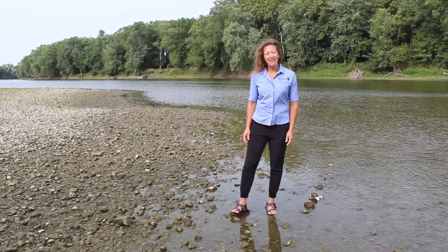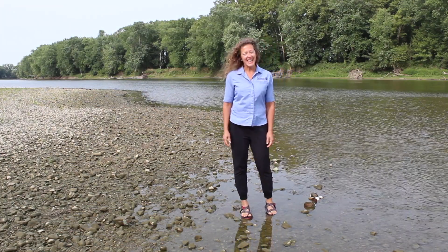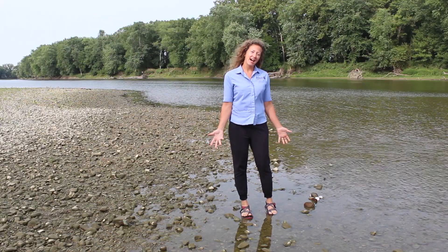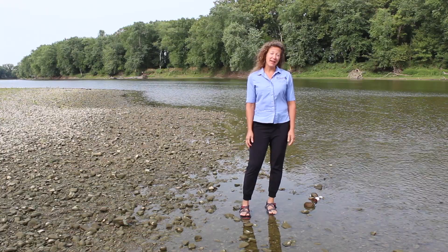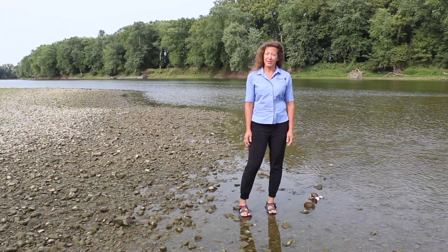Hi, I'm Cassie Hauswald. I work for the Nature Conservancy and I'm going to talk today a little bit about freshwater mussels and why the Wabash is one of the best places in the whole world for freshwater mussels.